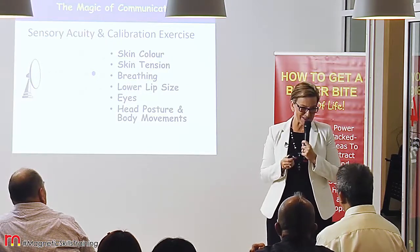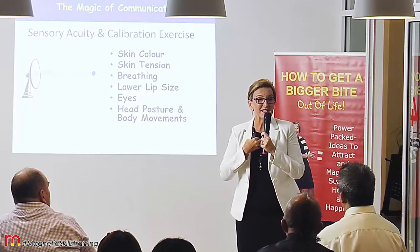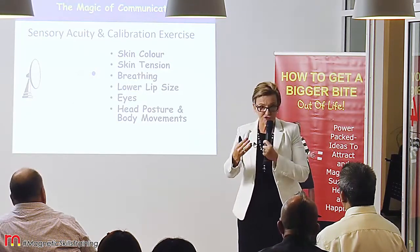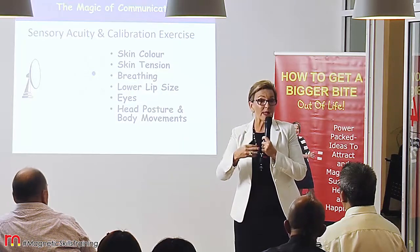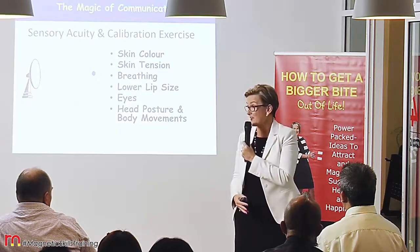Breathing is very fascinating. Some people breathe high up in their chest, and that can show that they're anxious, frustrated, or impatient. Or they can be relaxed and breathing from deep down in their belly.